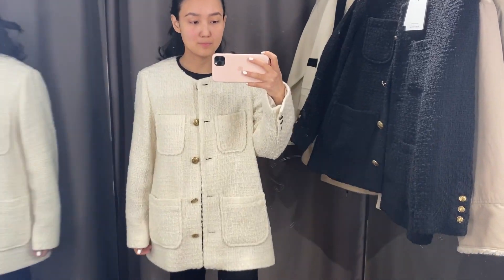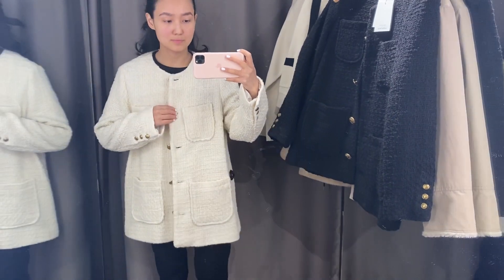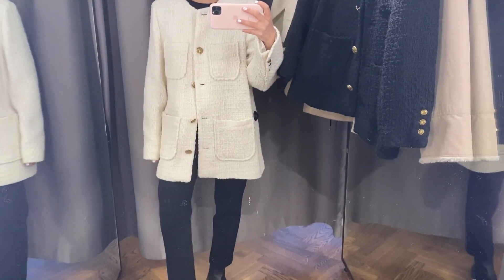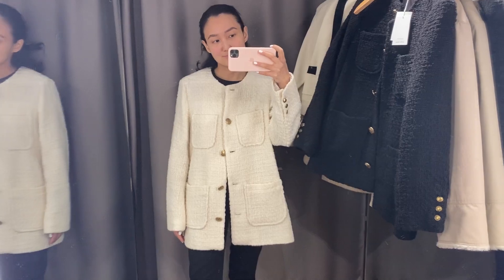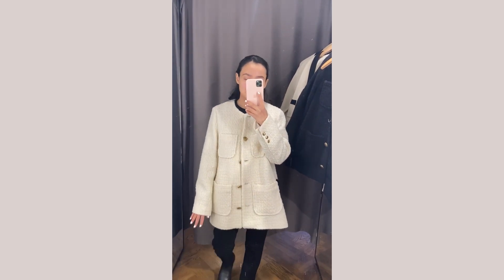The last size I'm showing is 42. I think it's too long for me, but I wanted to show you because if you're taller than me it might look really good on you. And tell me which color you like more — the beige one or the black one — because I want to buy it.